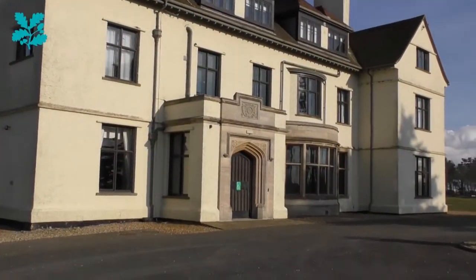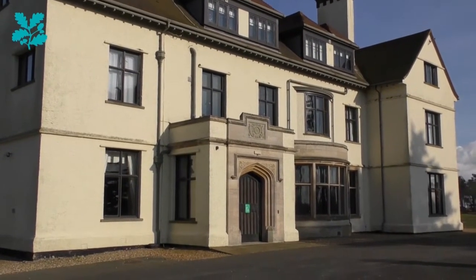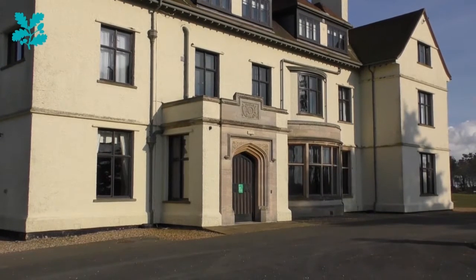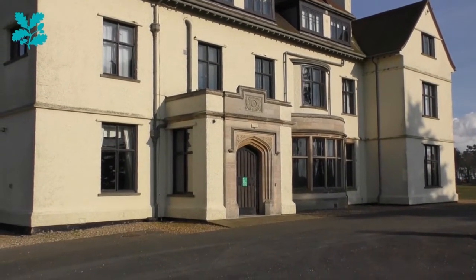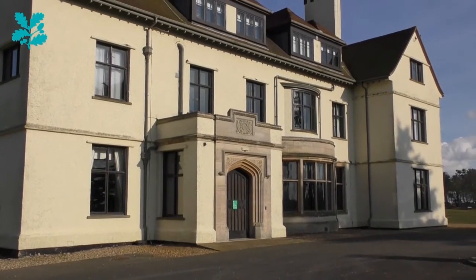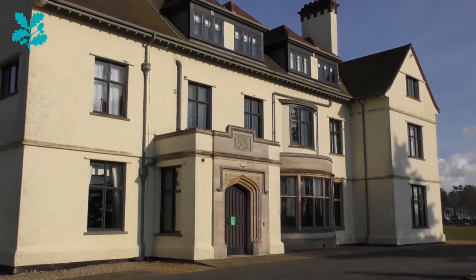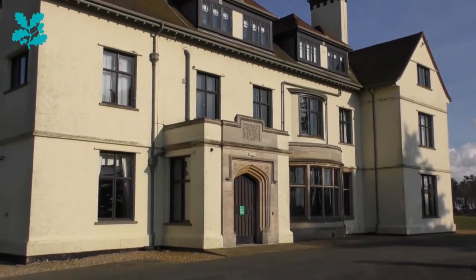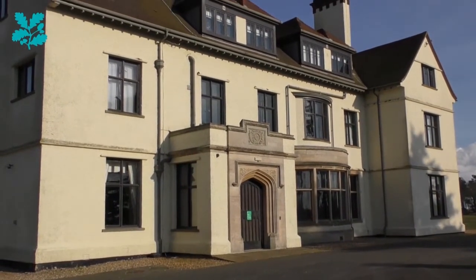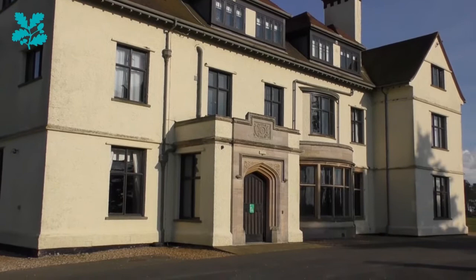This is Tranmer House. Tranmer House was formerly the home of Edith Pretty, who actually instigated the archaeological excavation at the Royal Burial Ground. The first season was in 1938, followed by a subsequent excavation in 1939 which is when the great ship burial was unearthed by Basil Brown. Tranmer House was actually built in 1910 and was originally called Sutton Hoo House. It was designed by a local architect, John Corder, from Ipswich, and the first resident was John Chadwick Lomax.